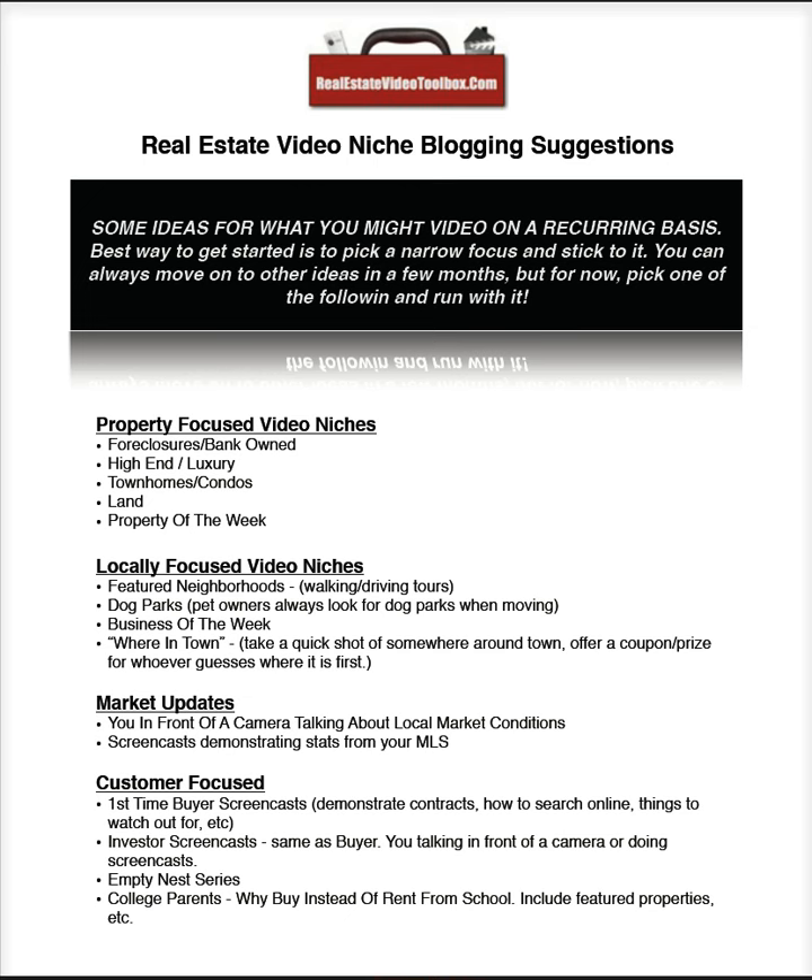Business of the week — if you want to make a business owner love you and start talking you up to his patrons, walk through a business, interview the owner, and run them a free commercial on your site and syndicate it all over the web. You're going to get a lot of run out of that one. And this is my favorite idea that I've never tried — I keep talking about it but I've got to do this one myself someday.